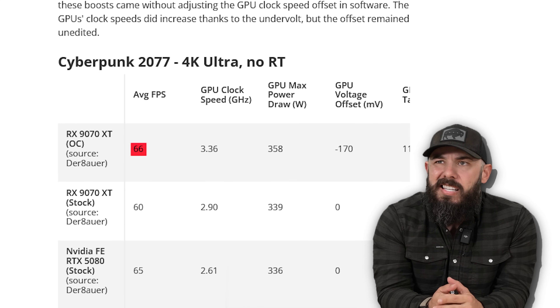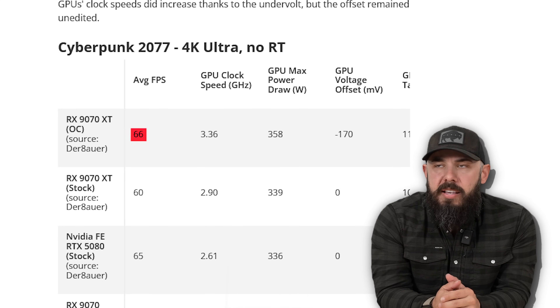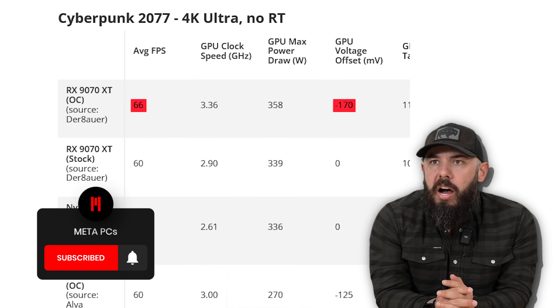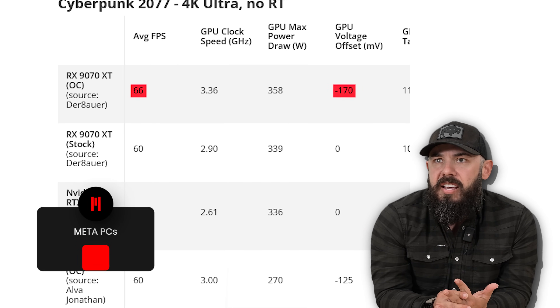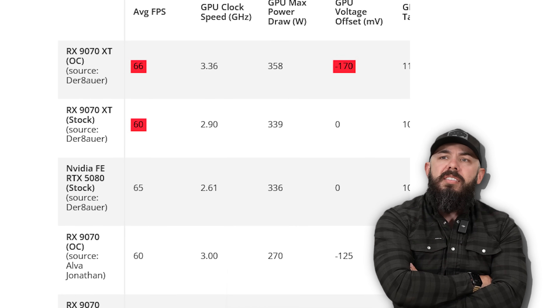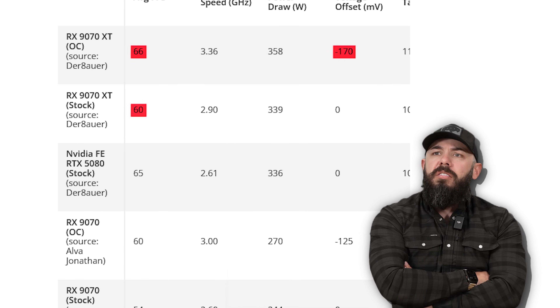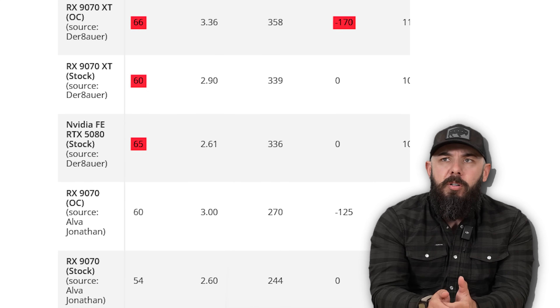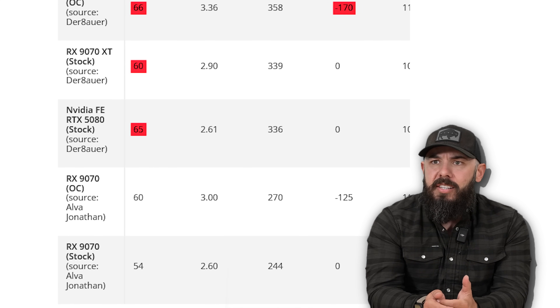Average FPS in Cyberpunk: 66 frames per second with a voltage offset — minus 170 — that's the undervolting. Compared to the stock 9070 XT at 60 FPS, you're gaining 6 FPS. Now let's compare this to the Founders Edition stock, which clocked in — this is from Der Bauer again — 65 FPS. So an extra frame by doing the undervolting on this 9070 XT card. How is this possible? The stock is actually pulling less max power for the GPU. By using lower voltage, you can pump out more — it just gives it more headroom.